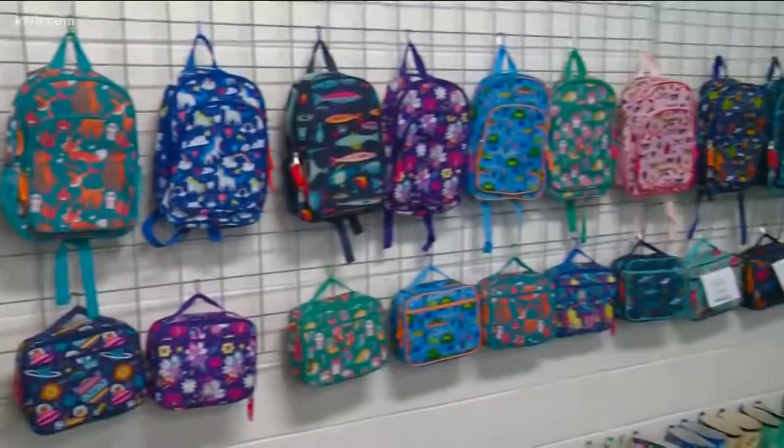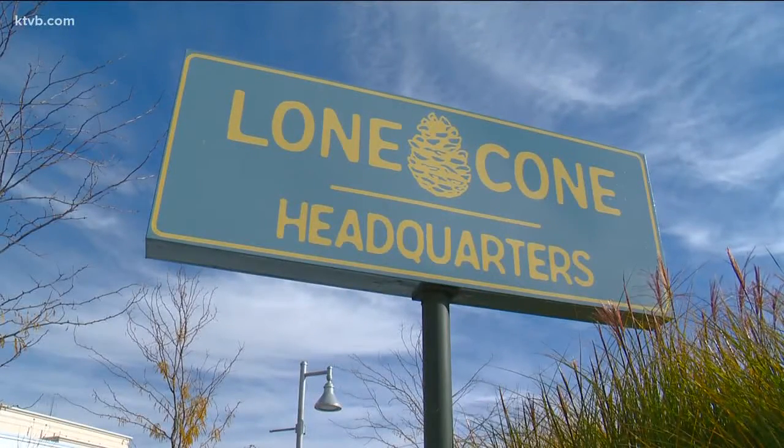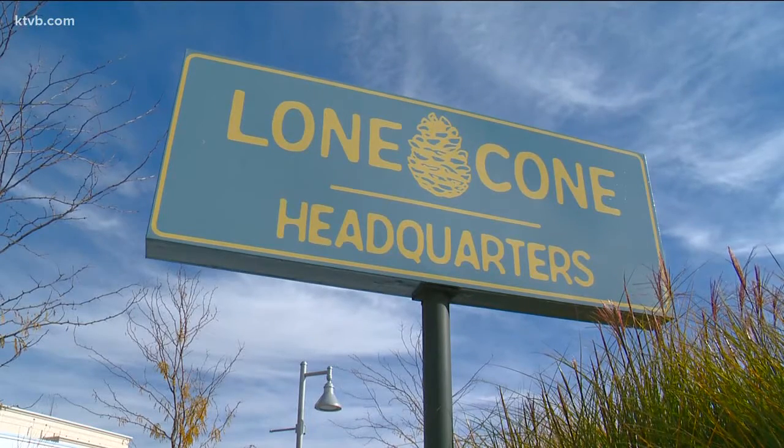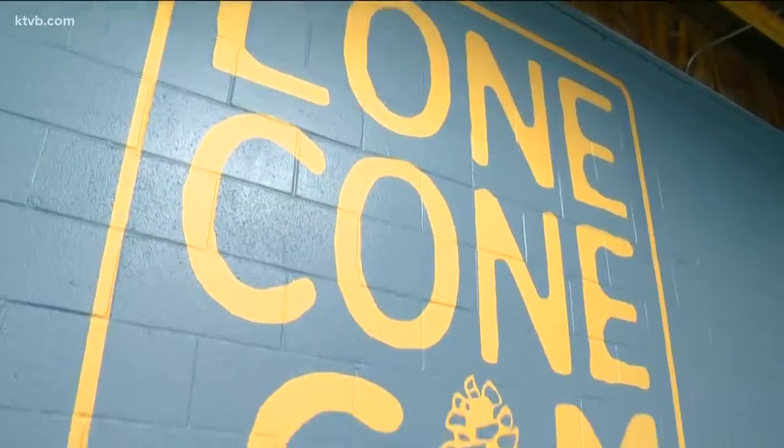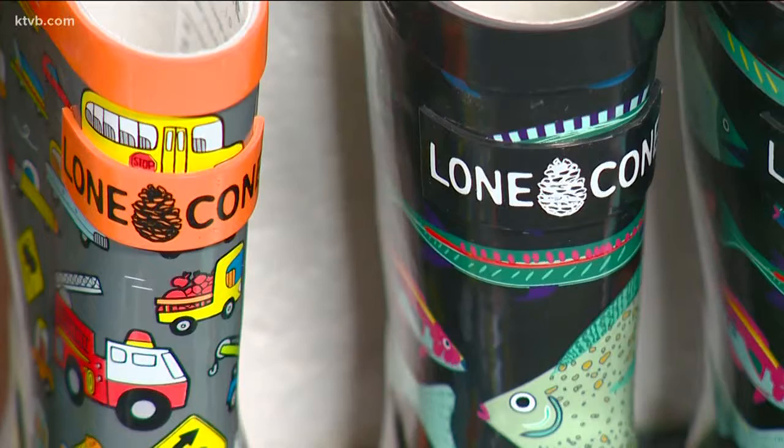I always love asking people about the names of their business. How did you come up with Lone Cone? I wish I had a better story — it was easy to spell and trademarkable. We've been in outdoor products for a long time, so incorporating a pine cone or some kind of approachable outdoor symbol was important. But that's it — trademarkable and easy to spell. And it is Idaho. It does have that feel.